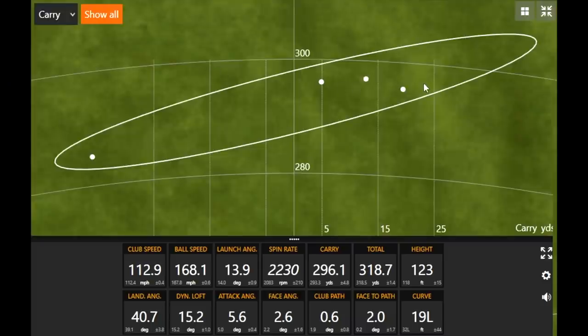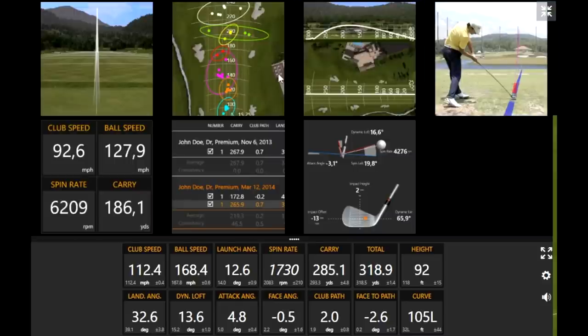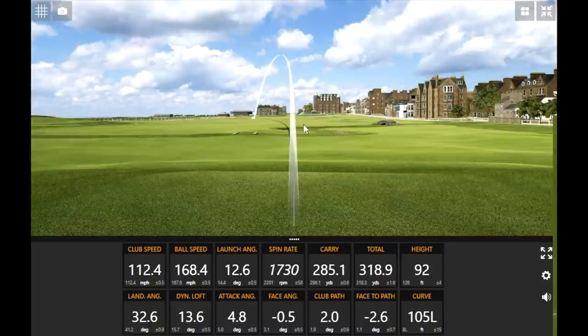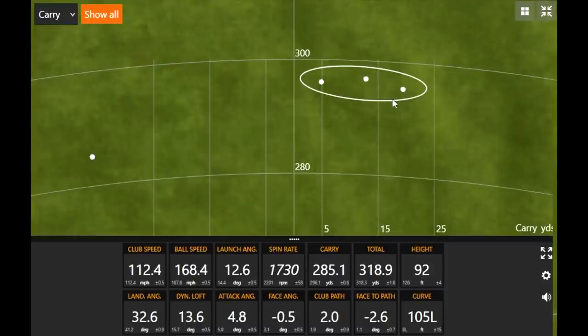Looking quickly at these drives — you had one that went a little left with lower spin, but these three are very close to each other on screen. Nice and consistent, those three shots — and in the fairway. You're smoking all of them in carry. These are carry numbers, and you're nearing 300 yards on carry. If we bring up these numbers and look at the averages, it's pushing 320 total distance — sign me up.